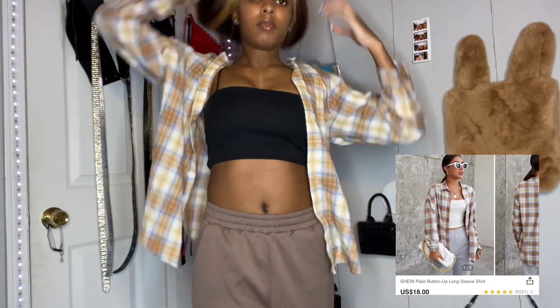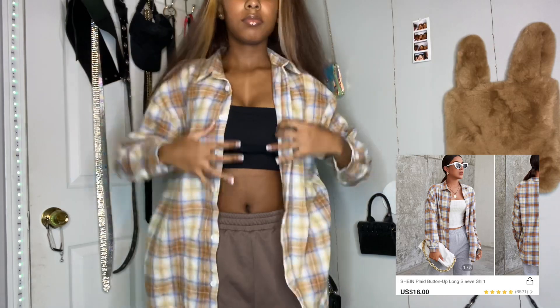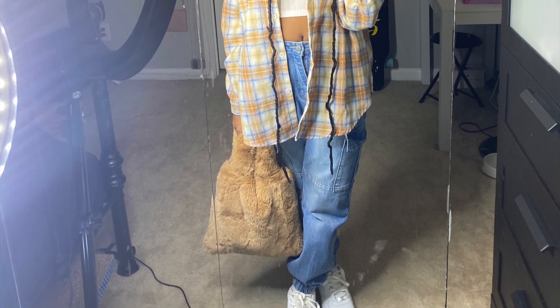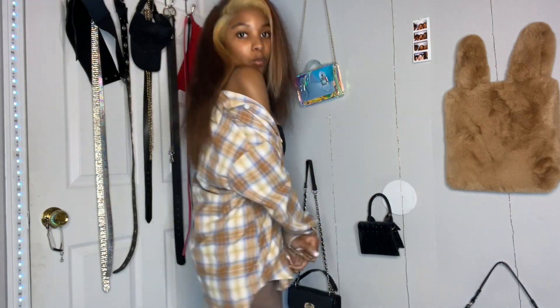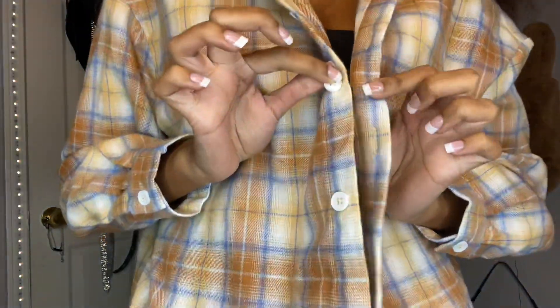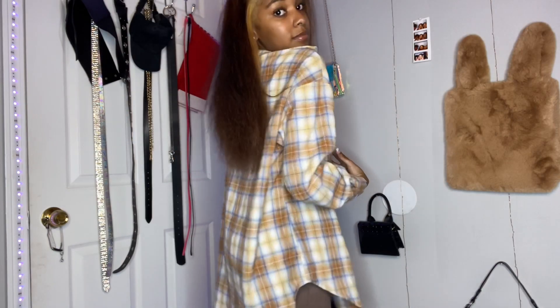Next up is this plaid button-up, and this is also one of my favorite shirts. This is so, so cute — I love this shirt so much. The colors are just so bright. This is how I wore it as an outfit and it very much came. The colors — I just fell in love with these. I thought this clashed well with my skin color. You can button it up, and that's just how it looked. It was so cute.